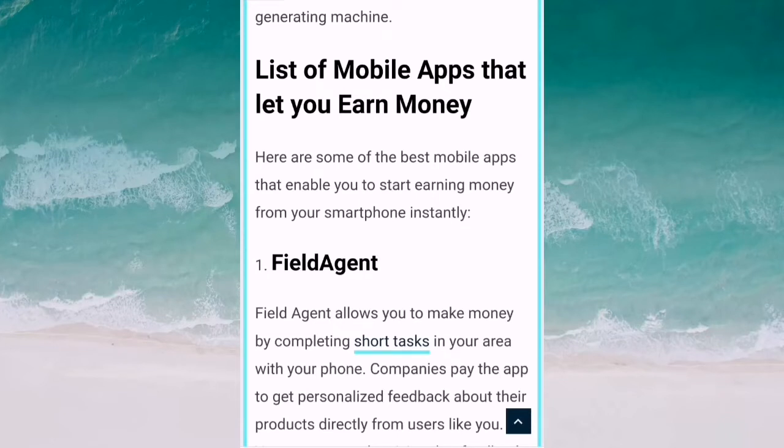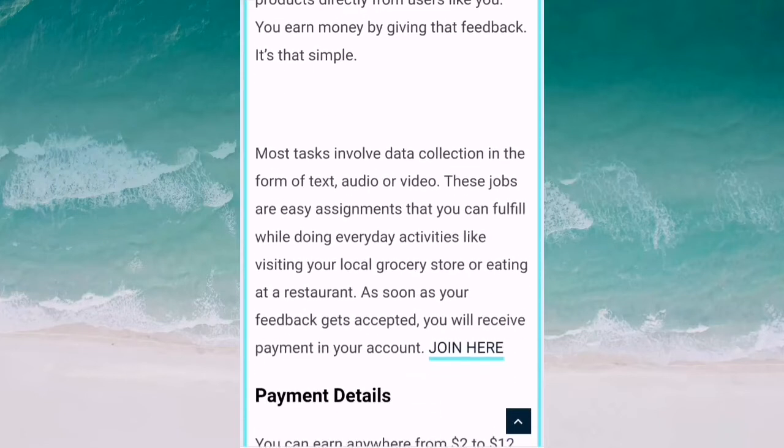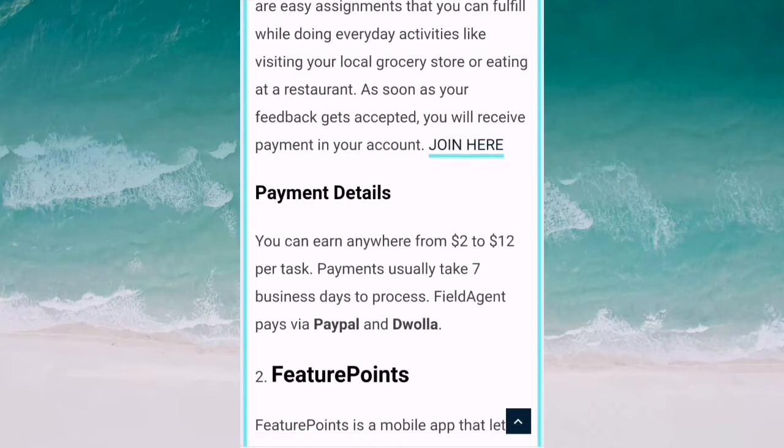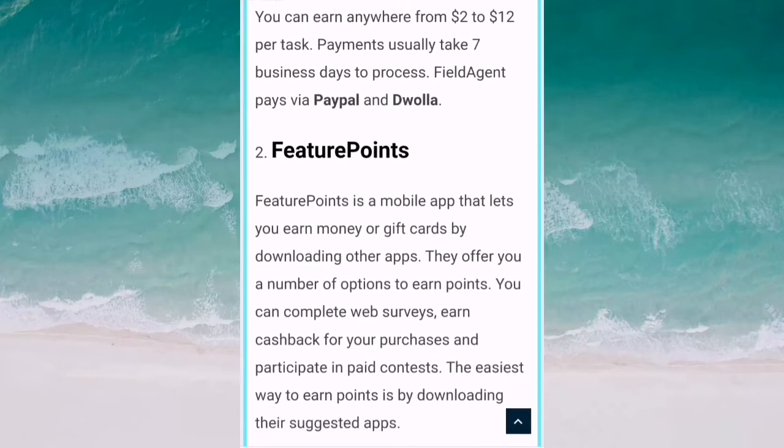Number one mobile app is Field Agent. Field Agent mobile application allows you to make money by completing short tasks in your area with your phone. Companies pay the app to get personalized feedback about their products directly from users. You earn money by giving that feedback. Most tasks involve data collection in the form of text, audio, and video. You can earn from $2 to $12 per task. Payment usually takes seven business days to process. Field Agent pays via PayPal.